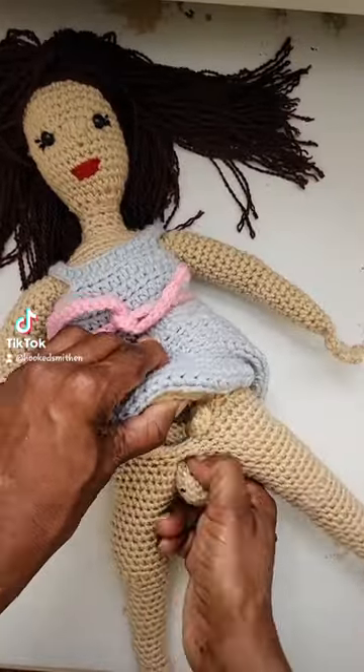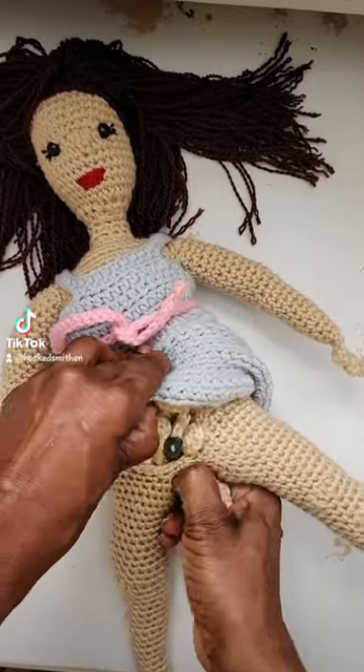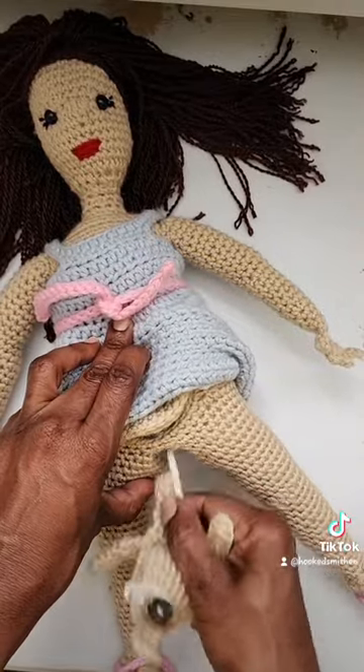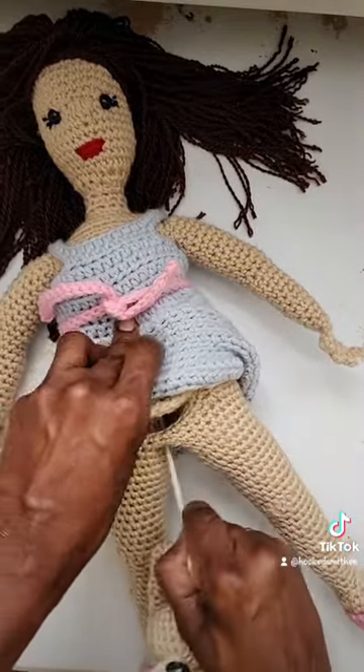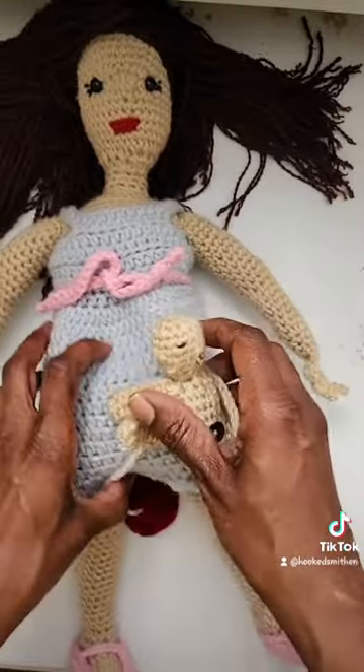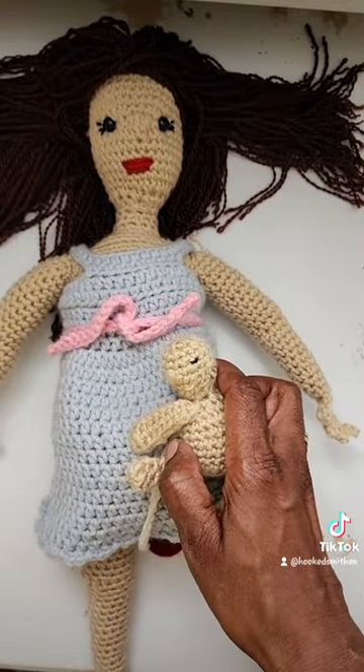C-section, vaginal — this doll really shows it all, but I can't take credit for the design, only the execution of it. The pattern creator for this doll is Lau Loves Crochet on Etsy, or Laura Loves Crochet here on TikTok. I'm going to tag her and you should totally check her out.